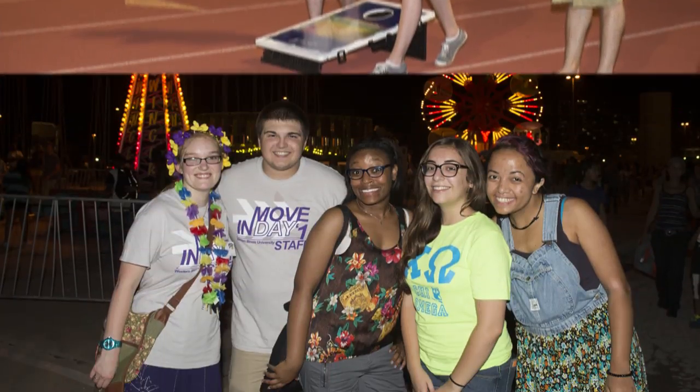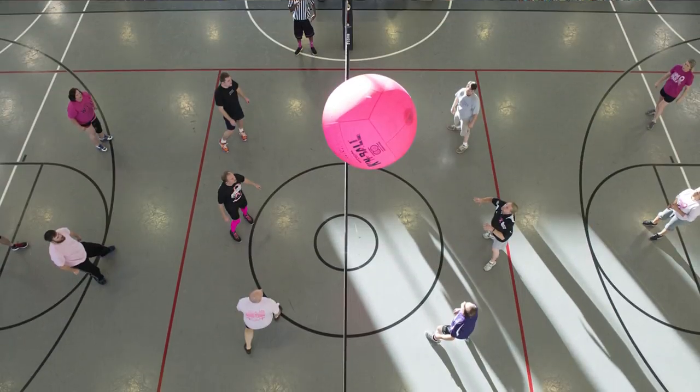University housing and dining services offer a wide range of programs and services to create environments that enhance the academic and personal growth of the students living on campus.